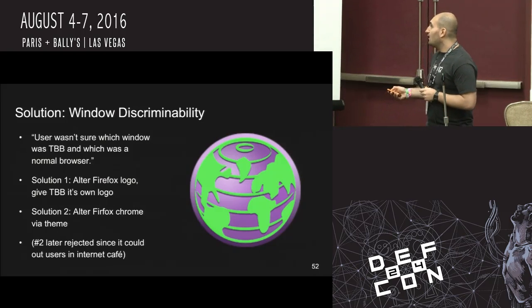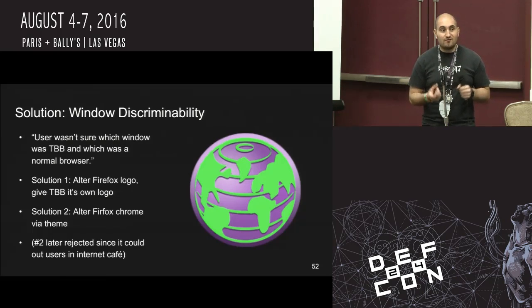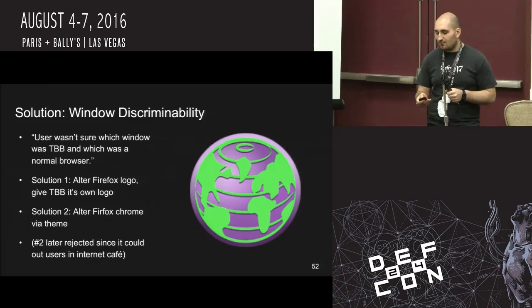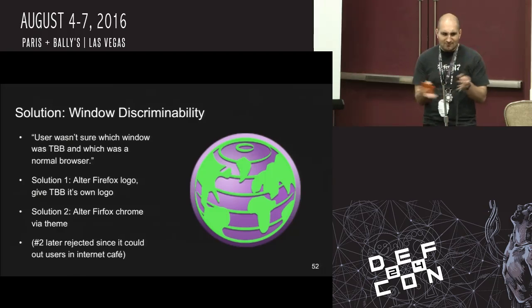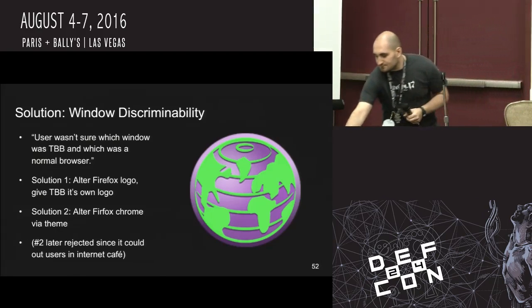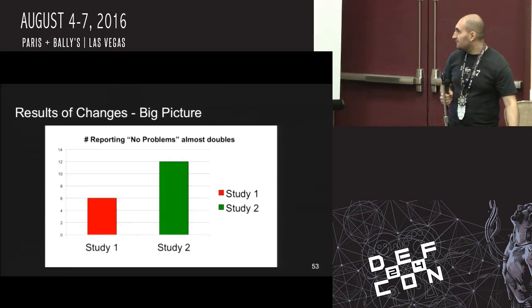The third issue was window discriminability — users weren't sure which window was the Tor Browser Bundle. At the time it was a custom Firefox build that still had the Firefox logo. So if you've got Firefox open and you've got the Tor Browser Bundle window open, you're not really sure which is which if you go to another application. They ended up developing a really nice logo — really sleek, and I like how it's not focused just on the U.S. but shows the entire world.